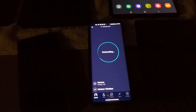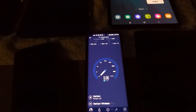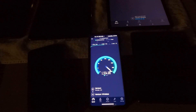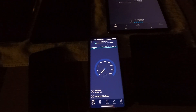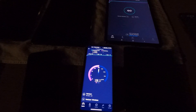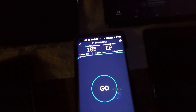We're going to test the Moto Edge Plus. Let's turn up that brightness a little bit. Six ping, one jitter. 1.555 gigabits down. And then the upload is 109 megabits.